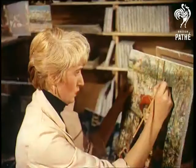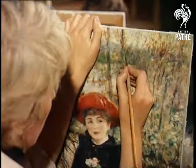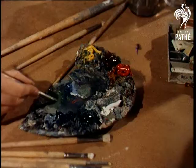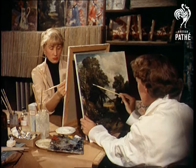A machine that took six years to perfect makes the actual reproductions, which are then overpainted by a staff of skilled artists. Each copy is so like the original that it has to be identified by a special seal, so that it can never be passed off as a genuine old master.